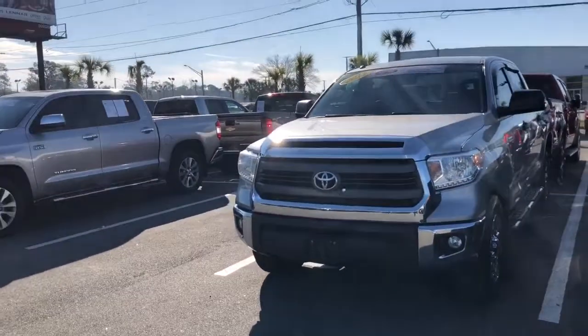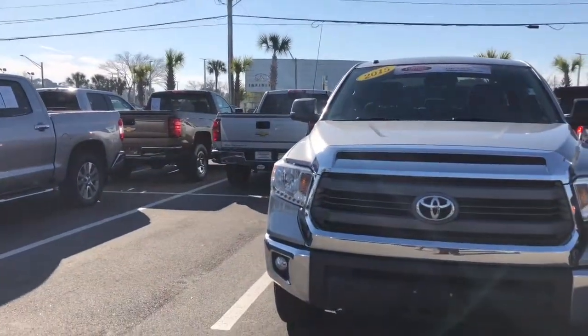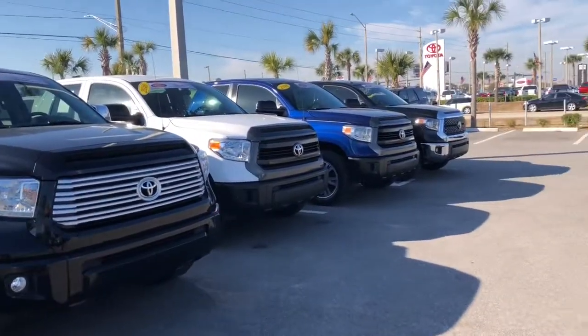I've got other pre-owned full-size trucks — you know, like you see that Chevy there on the other side — in stock as well, but this is what I have in pre-owned Tundras.